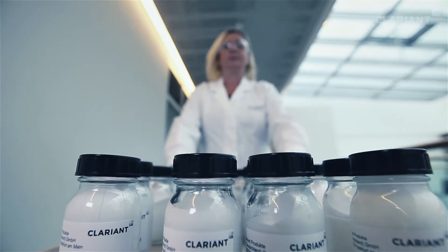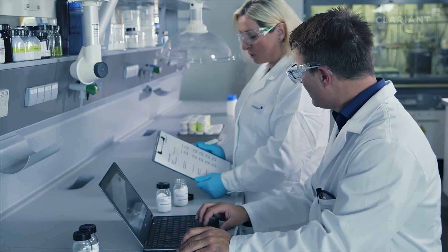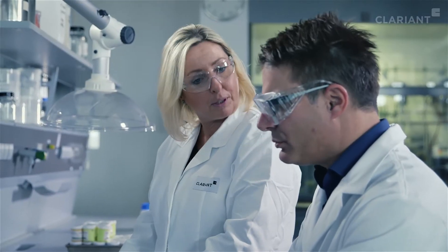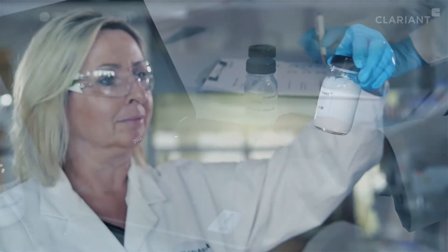Only when an additive, such as Genomen Gluco 50, passes each quality performance test with flying colors, do we graduate it as a finished product. Then, it is ready to be launched on the market.